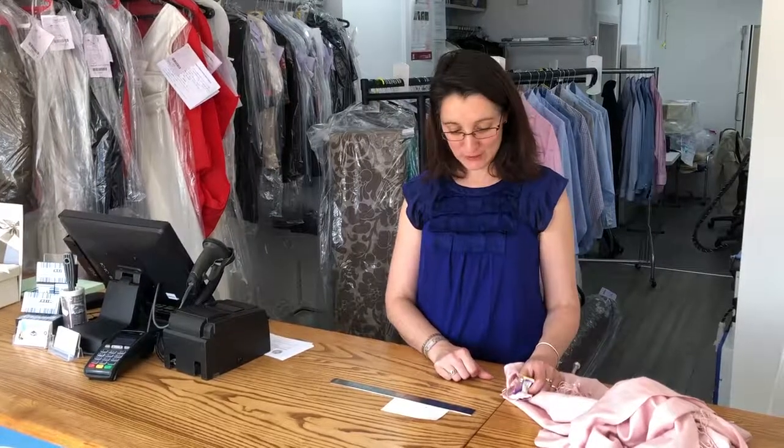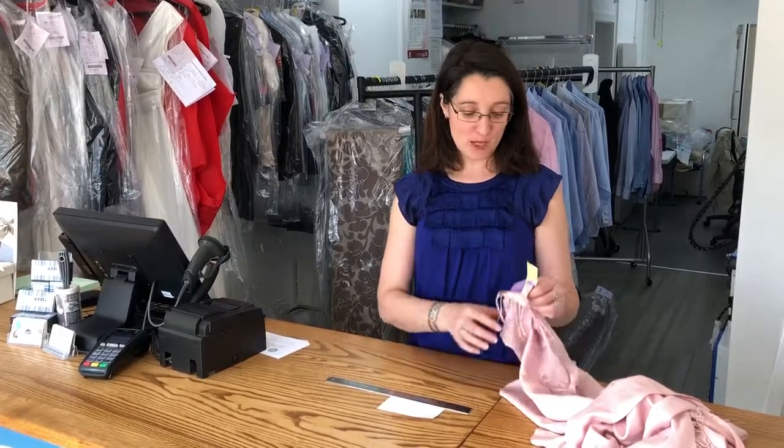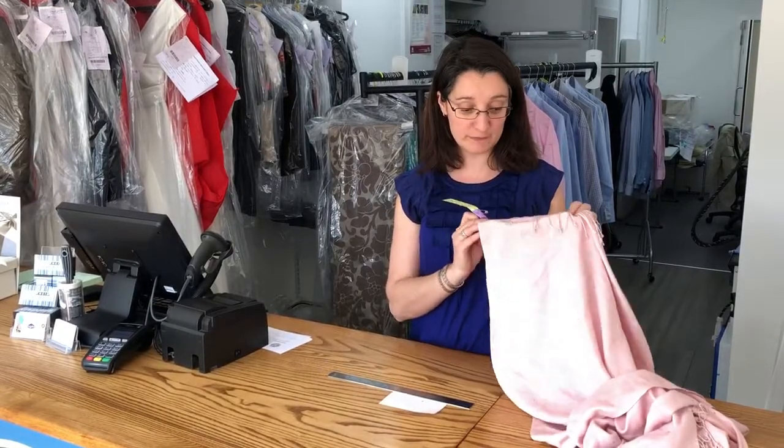Hi there, it's Laurence here from Farzings, the dry cleaners on Milton Road in Cambridge. I'm just here today to show you a willy bear. So, we had a pashmina, a silk and cashmere scarf, beautiful.